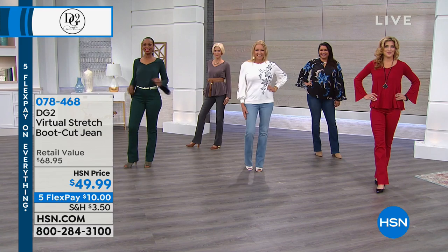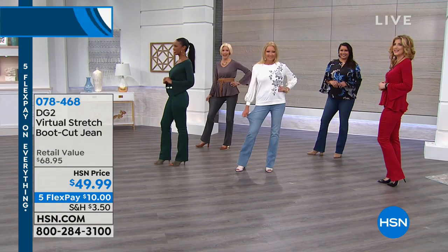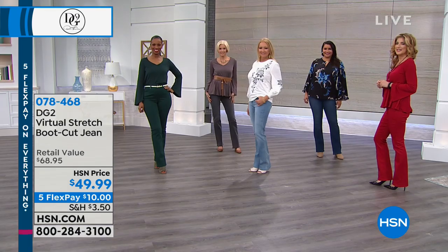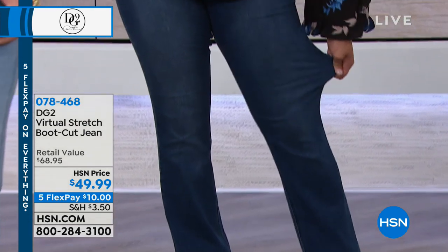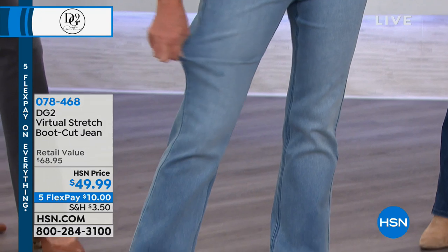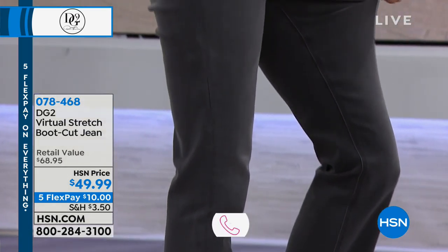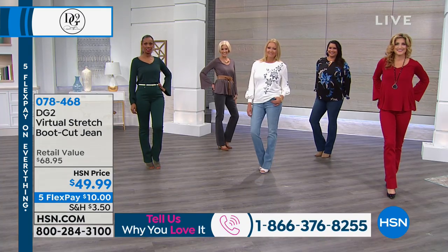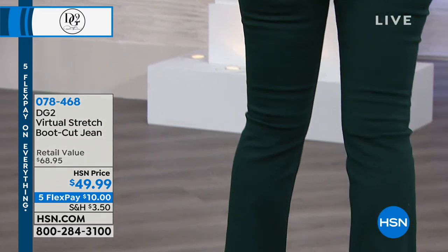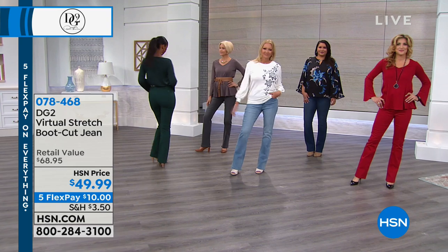Virtual stretch is our new favorite. I wear these probably the most. The difference between classic stretch and virtual stretch: classic stretch holds you in nicely with great recovery, while virtual stretch has more stretch — but a different kind of stretch — plus recovery. Think of it like yoga pants that look great all day: no bagging, no sagging, no drooping. The stretch comes from a higher percentage of cotton, giving you breathability. You'll wear these year-round.